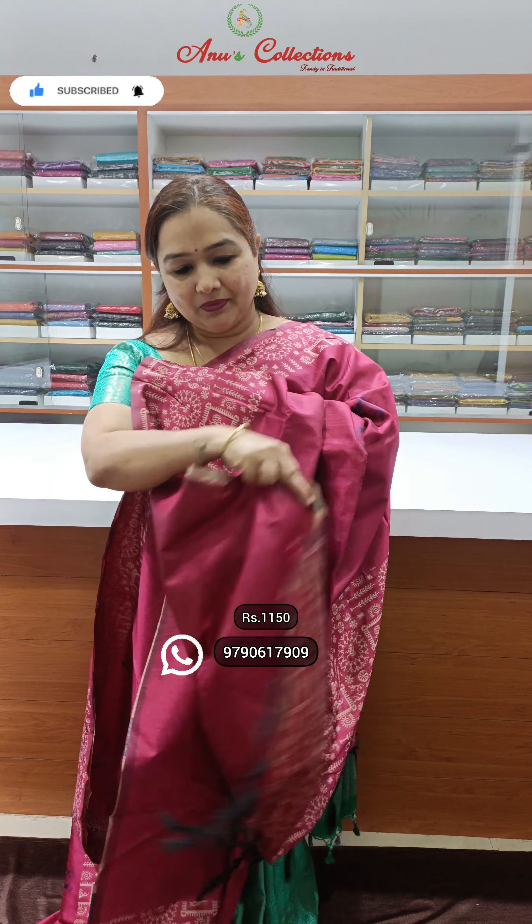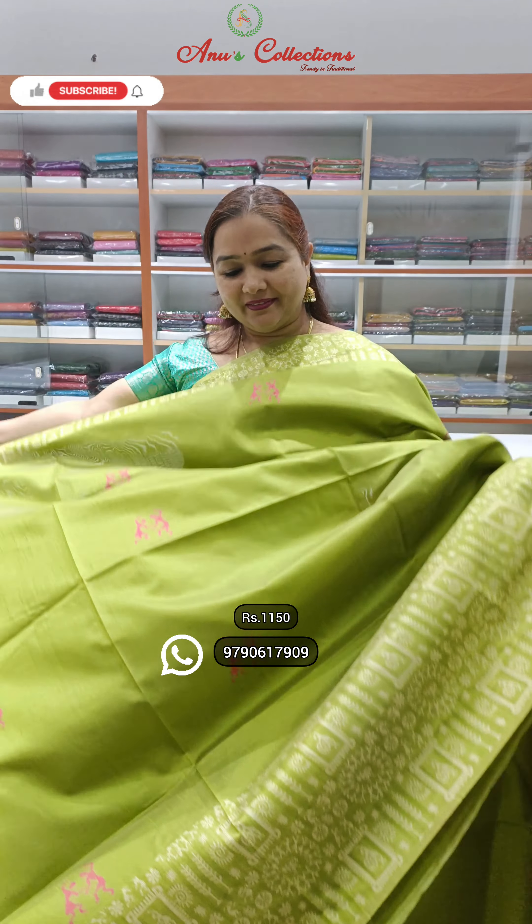Welcome to Anu's Collection. In this video, I am going to show you lovely colors, beautiful worley embroidery designs, and nice thread woven borders. Priced at $1,150.